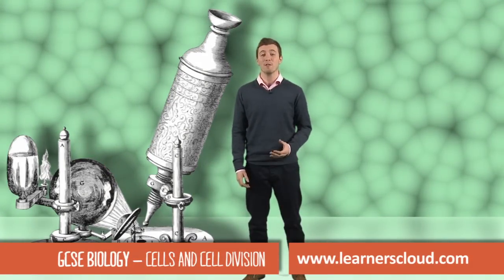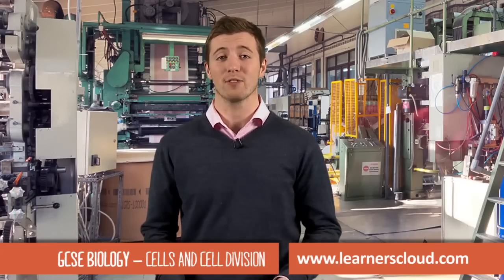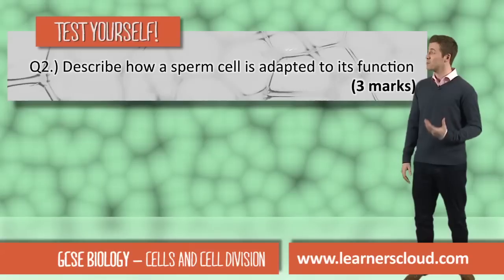This is a very early microscope — in fact, it was owned by a scientist called Robert Hooke. So why am I in a factory? Well, it helps to think about cells much like a tiny factory.